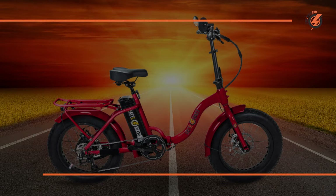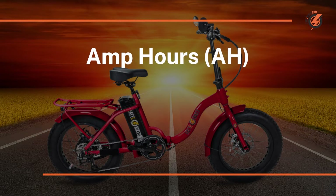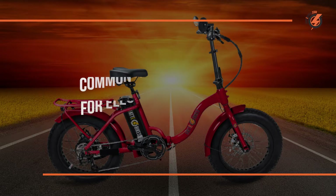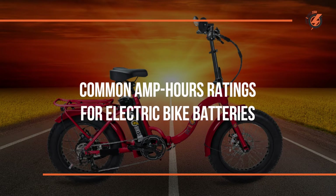You will also see batteries specified for amp hours. Amp hours tell you how many amps can be delivered over an hour. An amp is how much energy flows per second, so an amp hour is how much energy flows per hour. In short, amp hours are how much energy can be moved from the battery to your electric bike motor.